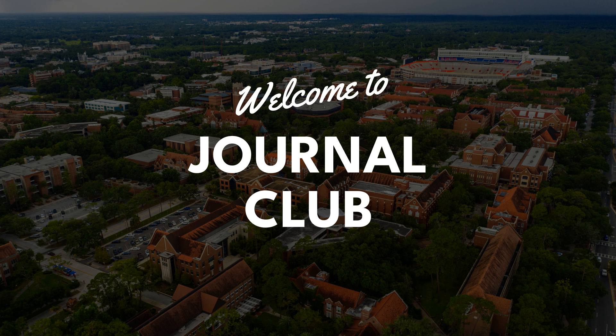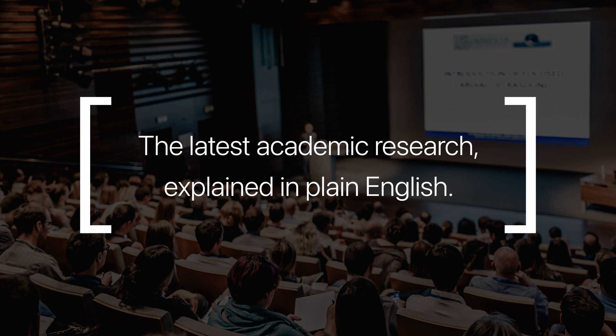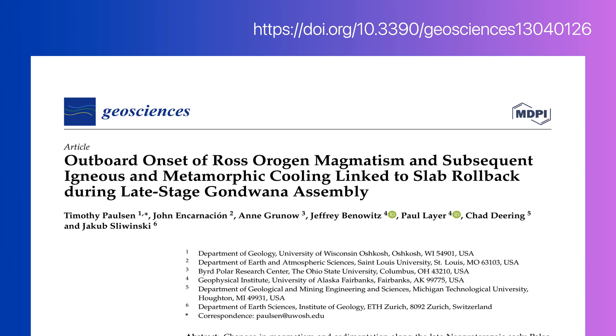Welcome to Journal Club — the latest academic research explained in plain English. Today we're looking at this paper from MDPI's Journal of Geosciences, authored by Paulson et al. from the University of Wisconsin-Oshkosh in the United States, published open access under a CC BY license.